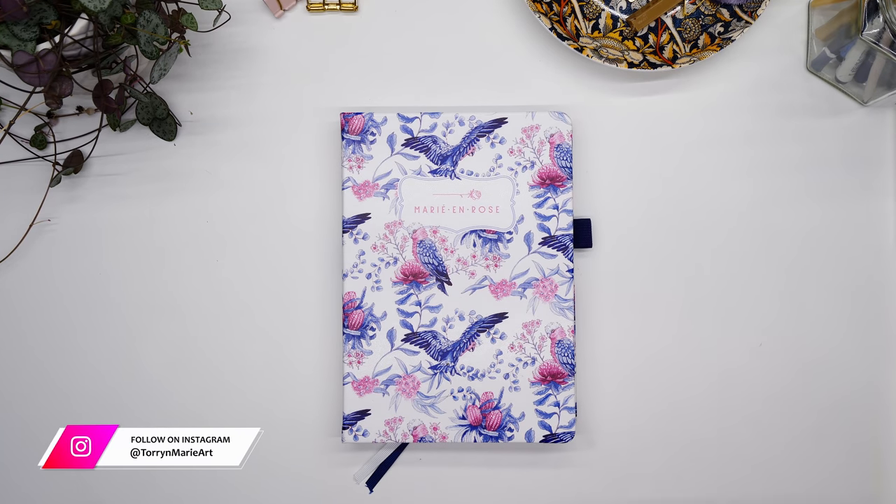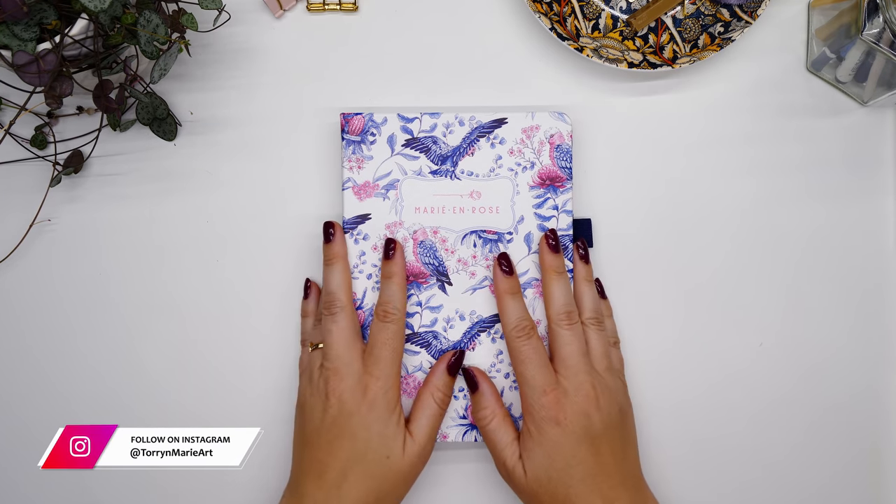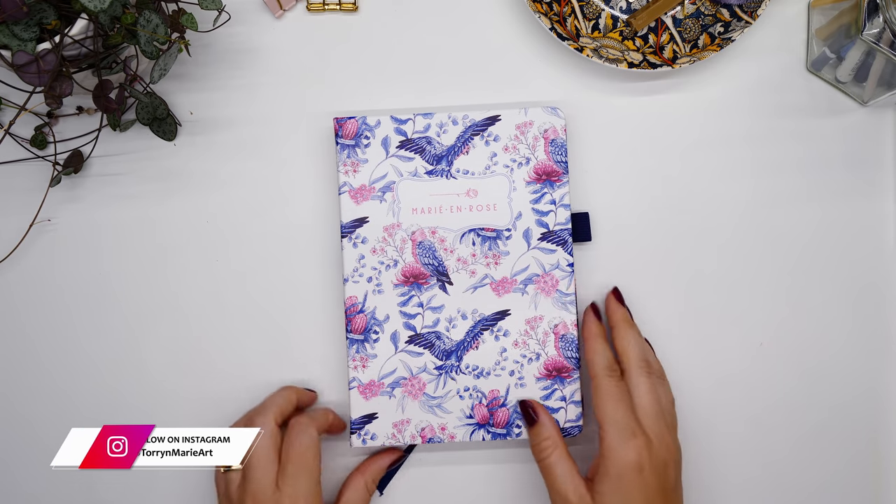Hello guys, welcome to the channel. Today I'm going to set up my very first month of 2021 in my bullet journal, and the theme is Belgium.